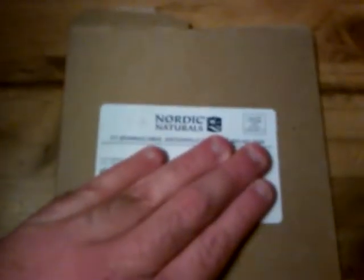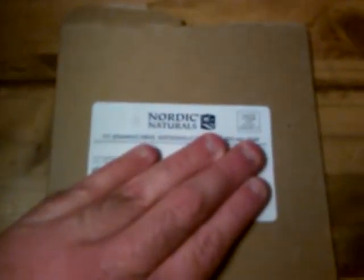Yo, it's me, Dead Carpet, and this is Dead Carpet's random footage number 54. I got a free sample from Nordic Naturals. So yeah, it's an omega-3 probiotic fish oil sample.